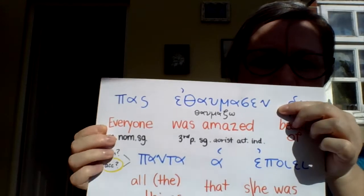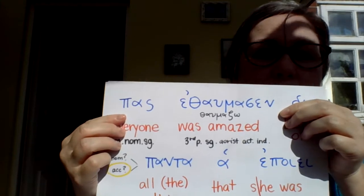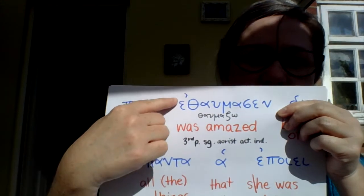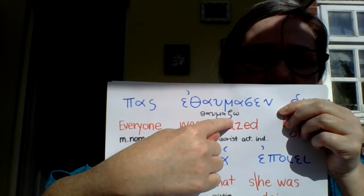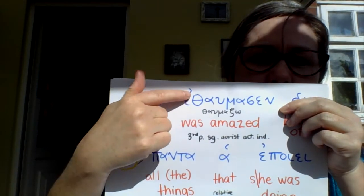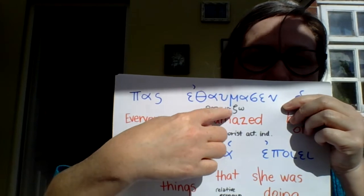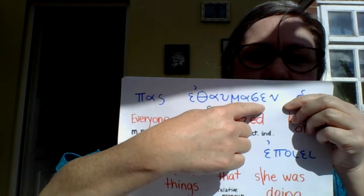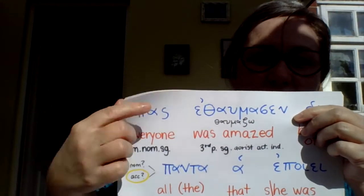Then we have the verb 'ethalmasen.' It comes from 'thalmaso' meaning 'I am amazed,' but look at what's happened: it's got an epsilon augment, and instead of a zeta it's got a sigma. Sigma at the end of the stem plus the epsilon augment tells us aorist — so instead of 'am amazed,' it's 'was amazed.' The ending tells us it's third person, so 'he, she, or it was amazed.' Everyone was amazed.